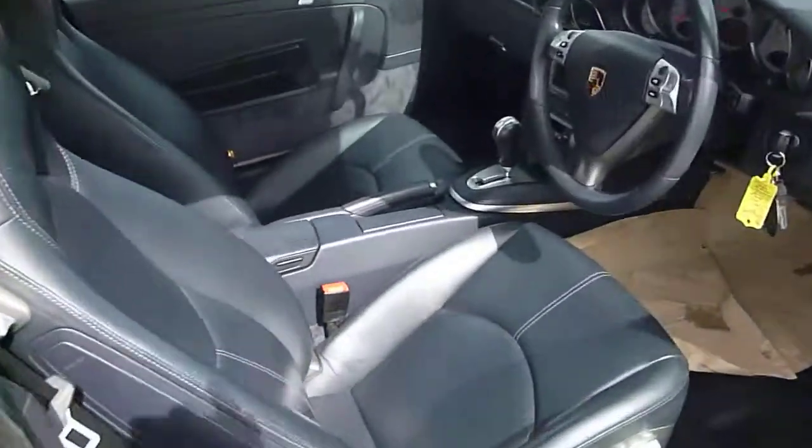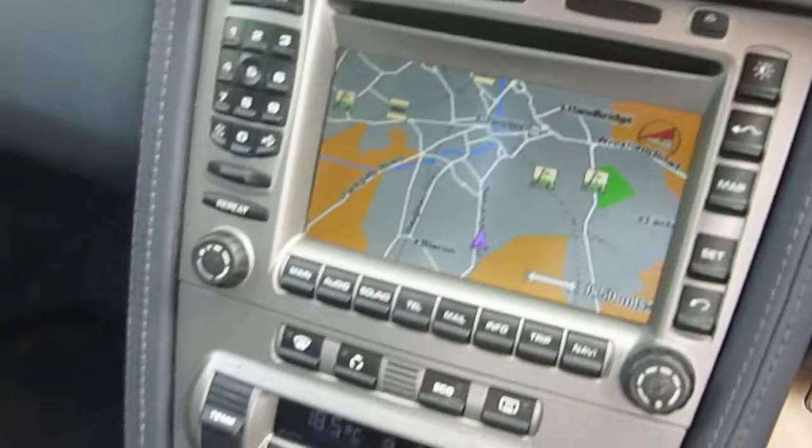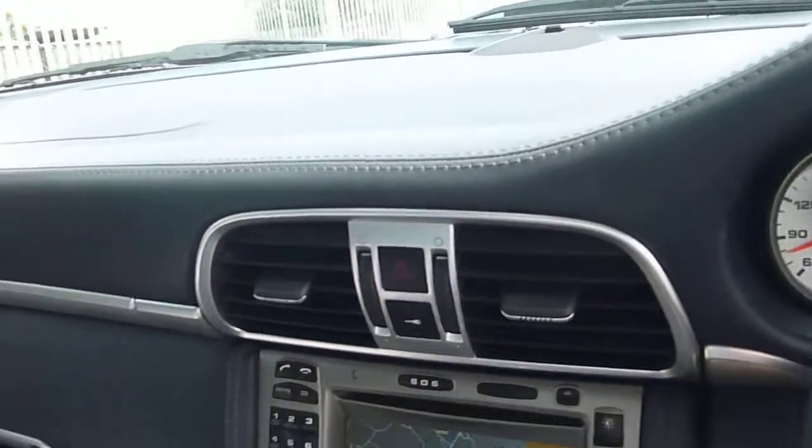Moving inside — it's got a black leather interior. We've got three keys, which is good. It's got satellite navigation and Tiptronic. It's got full service stamps, with the last service stamp done at 66.